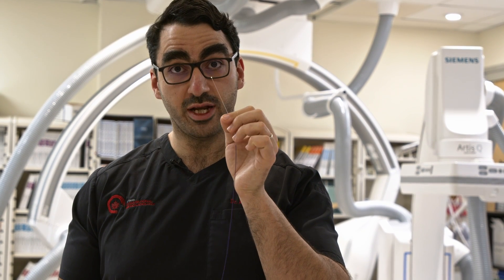This is a complete game changer. This is so small and flexible that it can go anywhere we want, to finally visualize the vessels from the inside, to understand how the conditions are caused within the brain vessels, how we treat them, and why treatment sometimes works and sometimes fails.